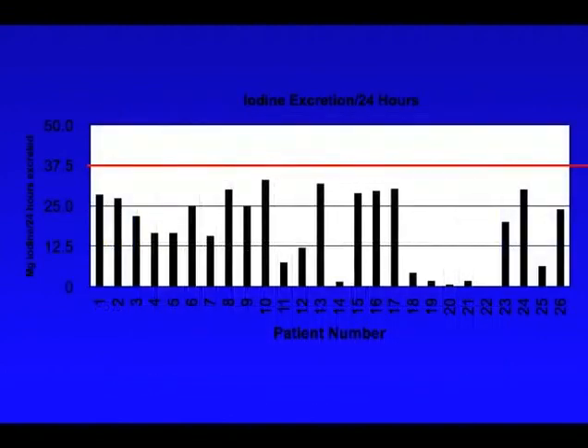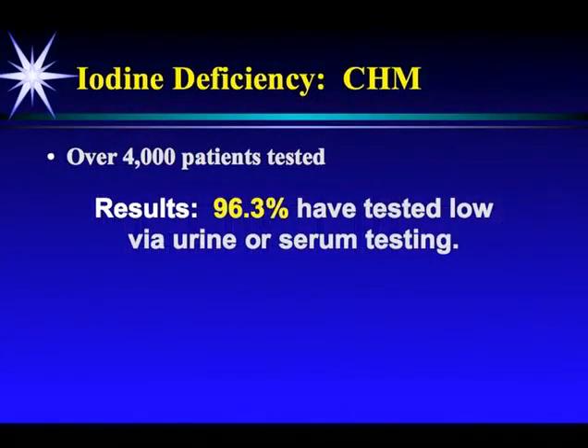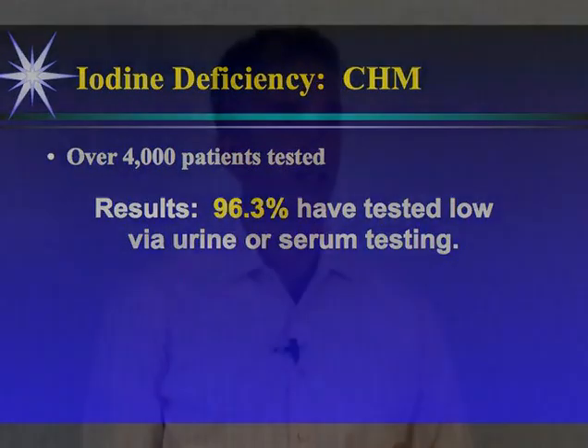Here's the next 26 — 0 out of 26. That means 2 out of 50, which is about 96%, were severely deficient in iodine. Now we've tested over 4,000 patients, and by the end of this year we'll be over 5,000. Our results have shown 96.3% have tested low via urine and/or serum testing. It's consistent — almost everybody's low in iodine, unless you're taking iodine.